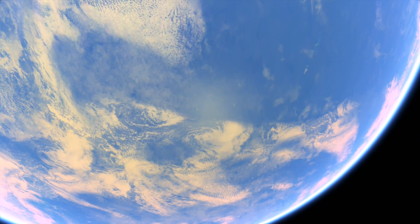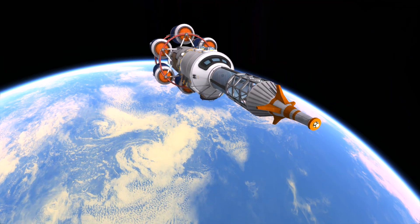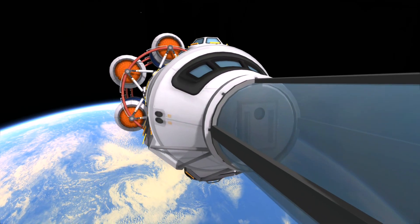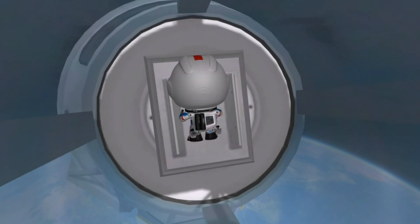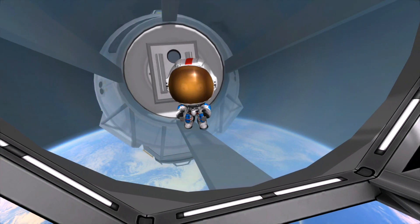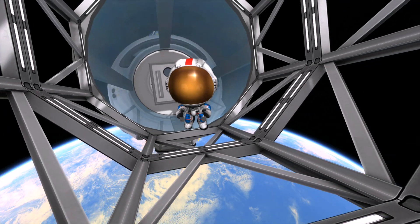It's beautiful out here — yeah, more beautiful than carbon. Let's do the EVA early. Opening the airlock now. The suit is operating within parameters, it's all looking good. I'm gliding up to the open area.